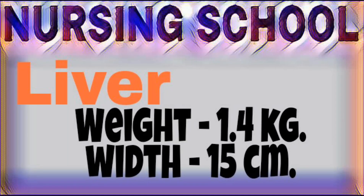Next organ: liver. Liver is located in the upper right quadrant of abdomen, below the diaphragm. Liver is the largest gland of our body. It weighs 1.4 kg. Liver can be divided into two lobes: right larger lobe and left smaller lobe. Liver width 15 cm. Functions of liver: it helps in glycogenesis, forms clotting factors, detoxification of toxins and drugs, production of bile, defense, etc.